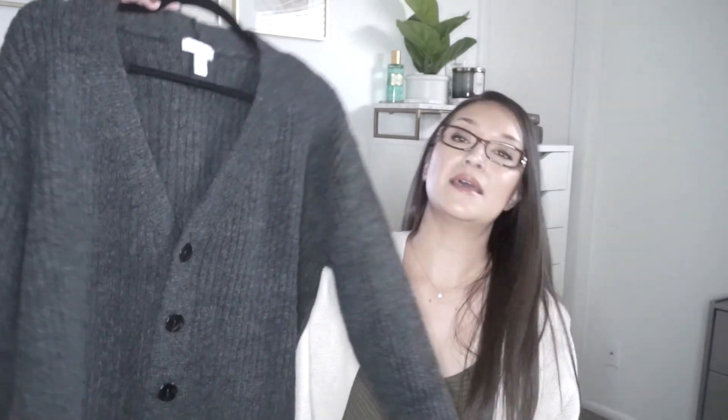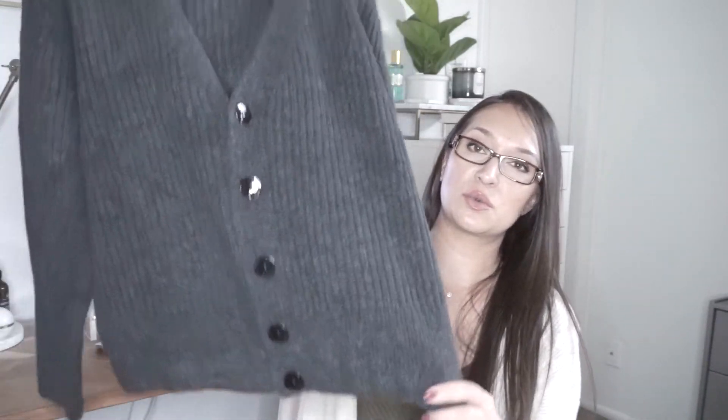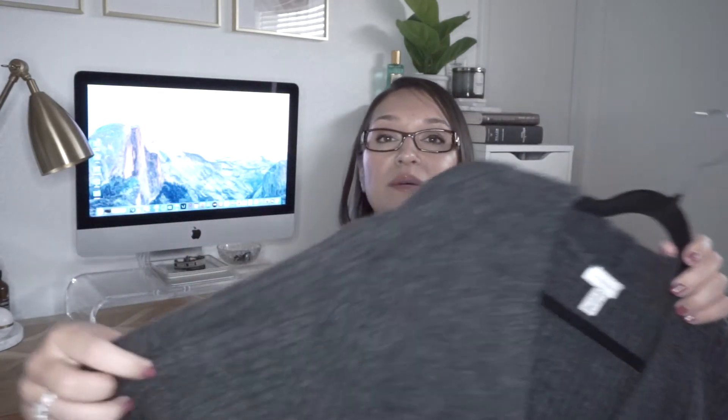The next piece I got is the Topshop ribbed cardigan and it's very very short, very cute. You can wear this tucked in and it looks beautiful. The reason why I picked this up is because there are not that many short cardigans. I think it's stunning — it is beautiful, it's ribbed, it's gorgeous.